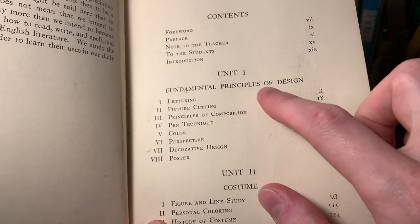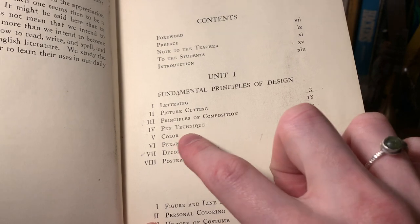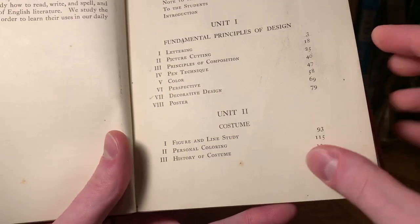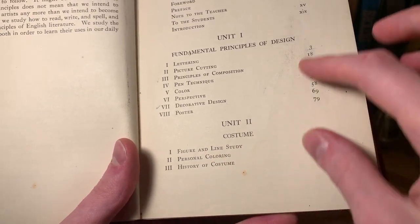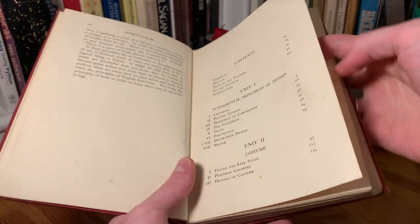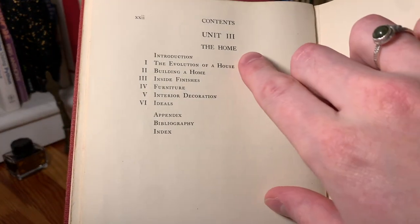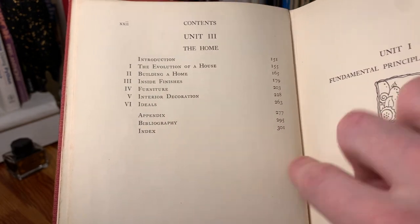We've got unit one, fundamental principles of design - lettering, picture cutting, principles of composition, etc. And then unit two is all about costume, so it's got figure and line study, personal coloring, history of costume. And then we've got unit three, which is all about the home, so it's got the evolution of a house, building a home, inside finishes, furniture, interior decoration, and ideals.